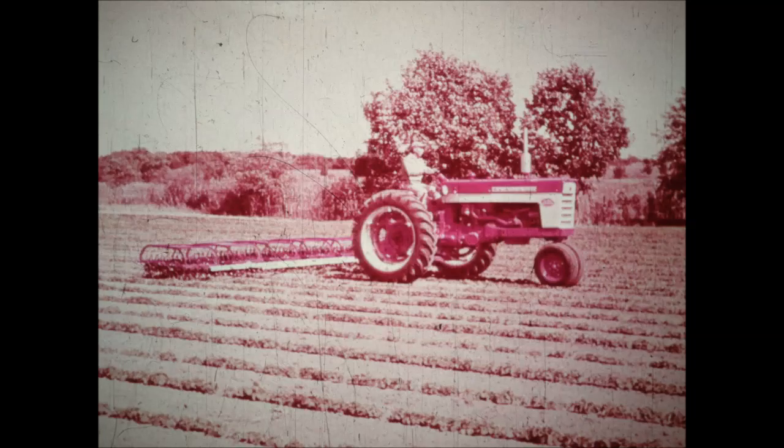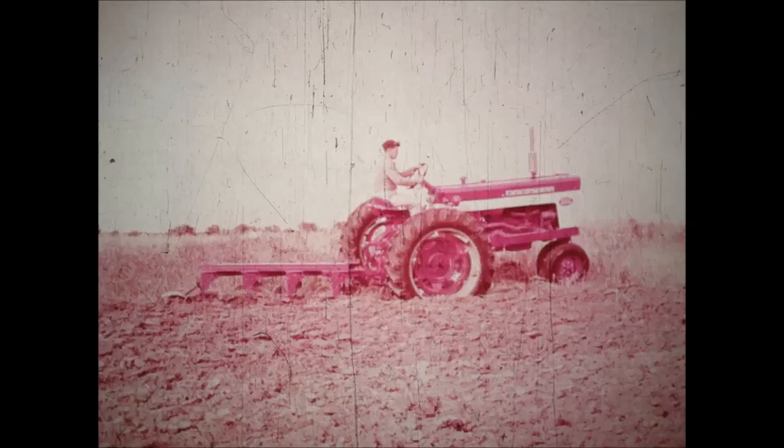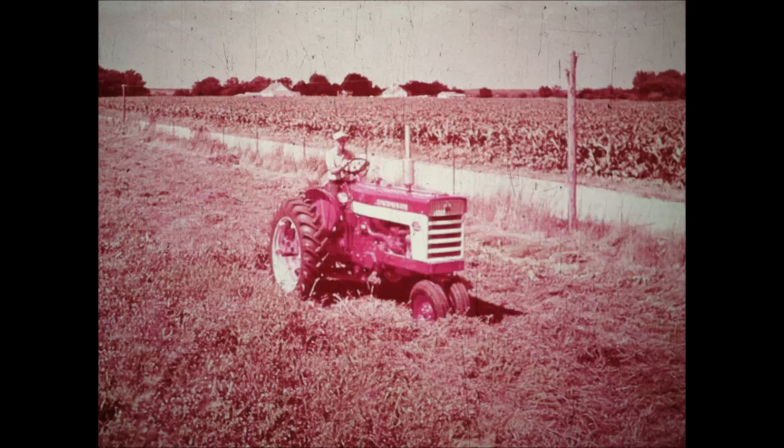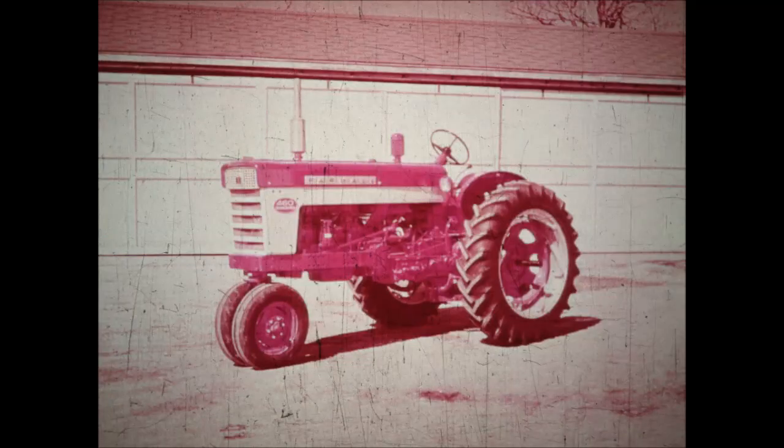So if you need an all-around workhorse, you'll find the new six-cylinder 460 the tractor for your needs — ideal for plowing, cultivating, and just the thing for all haying operations. Let us give you all the details. Find out what this versatile new six-cylinder powerhouse can do for you on your farm.